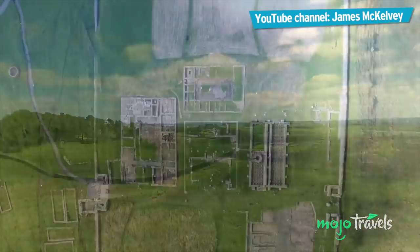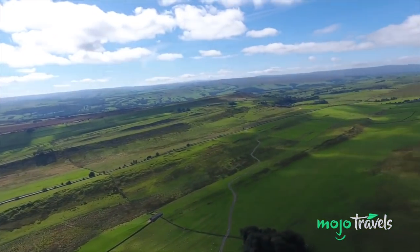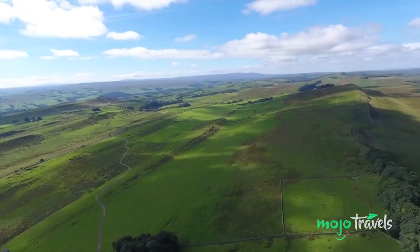The trail features many more ruins dating back to Roman Britain, so if you're interested in ancient history, Hadrian's Wall needs to be added to your bucket list.